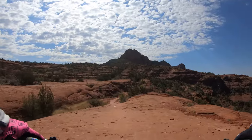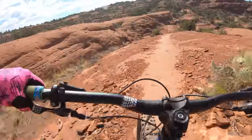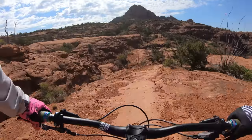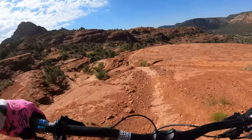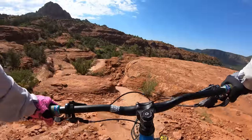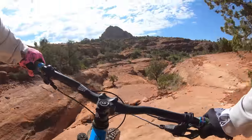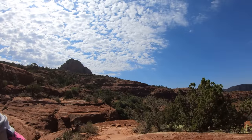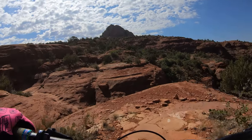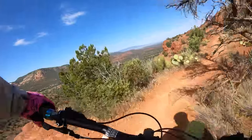My first few rides on this I felt like the front end was a little floppy, almost too slack, and I think most of that is due to the offset of the fork. But now that I'm used to it, I don't feel it. I think a 140 fork is the sweet spot for this. 120 could be really fun too, but I think I'd get the Solaris Max if I wanted that.